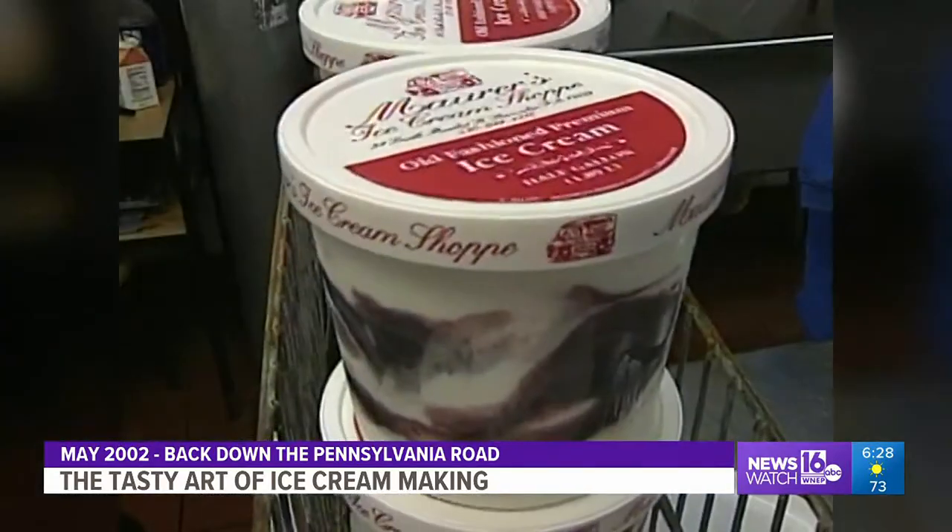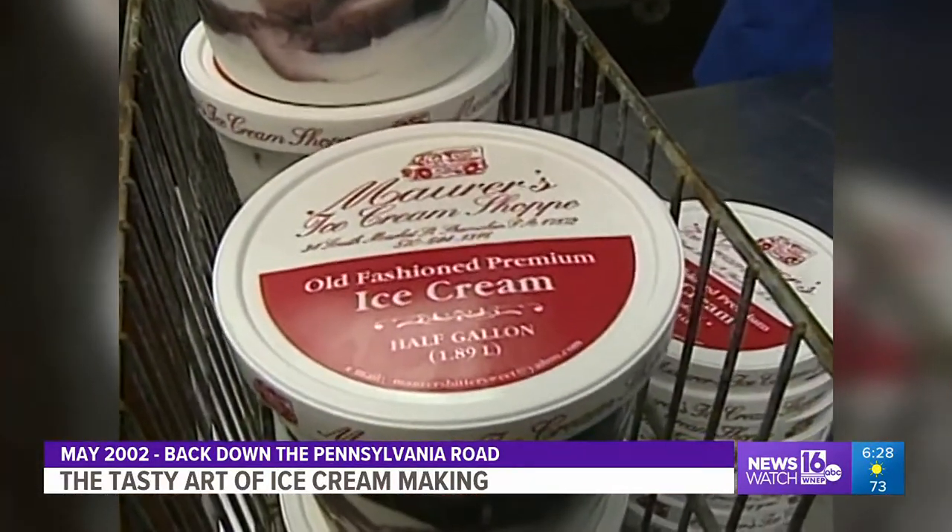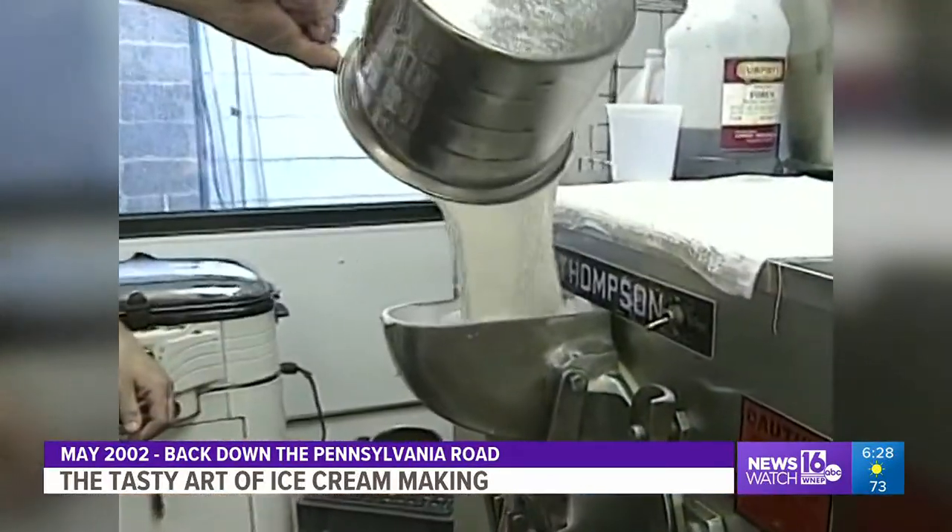Ken Bethke bought the business several years ago. He did his homework, came up with a recipe, and began making ice cream the way he liked it. As he puts it, it's basically the same, but if you're in a good mood one day you put a little more cherries in, and if you're in one of those bad moods, you cut it back. It's obviously the way a lot of his customers like it too.